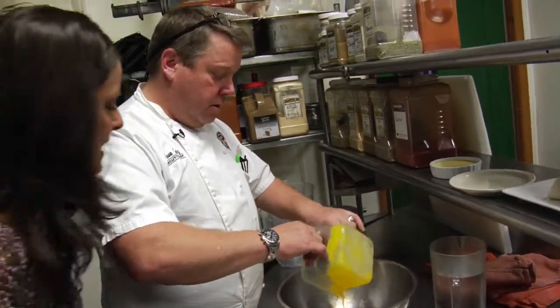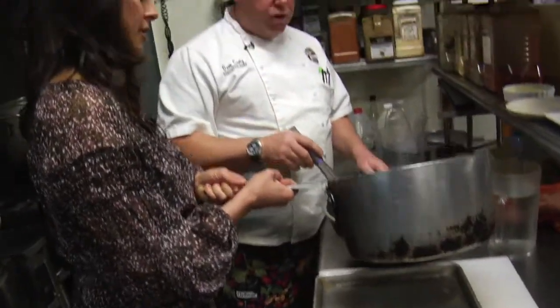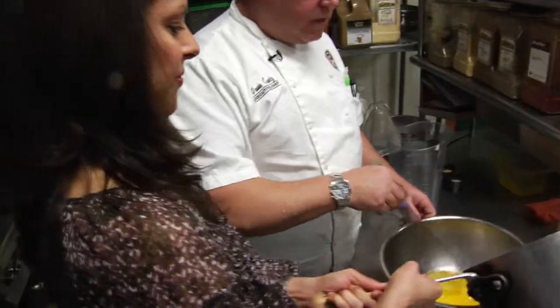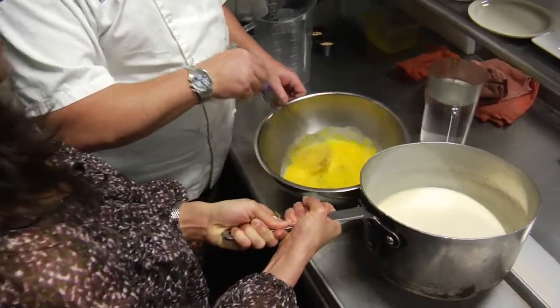Did you say 18? 18 — my goodness. So what you're going to do is slowly drizzle this into the egg yolks as I stir, and I'll tell you to stop. What we're doing is getting the temperature of the eggs up to the temperature of the hot boiling liquid so we don't curdle the egg yolks.